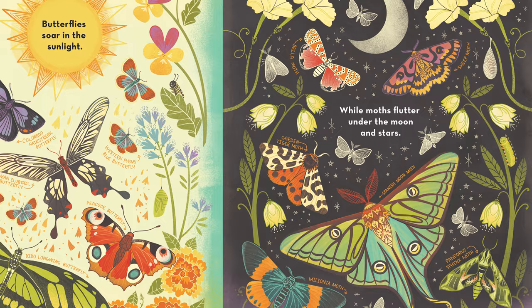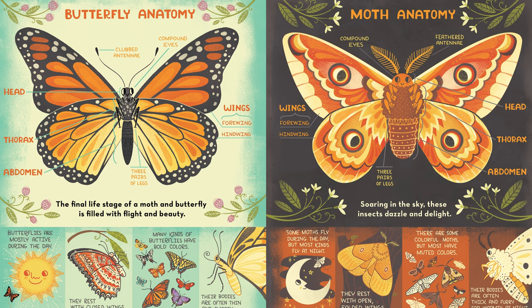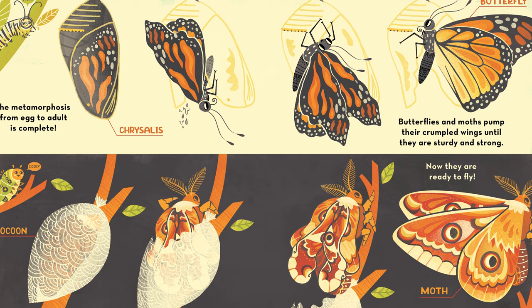Butterflies soar in the sunlight while moths flutter under the moon and stars. In this book we follow the life cycle of both of these majestic insects and we learn about what makes them similar and different. We also talk about their mysterious transformation, their metamorphosis, and we answer the question of what exactly happens inside a cocoon or chrysalis.